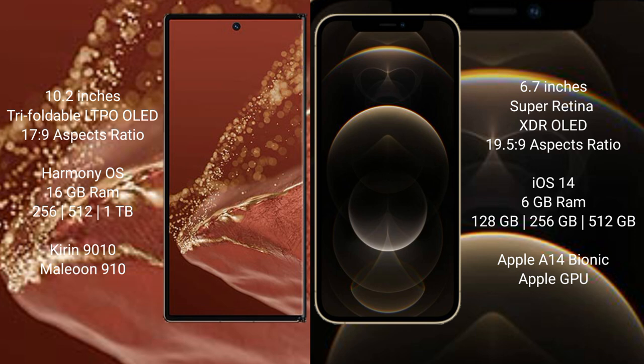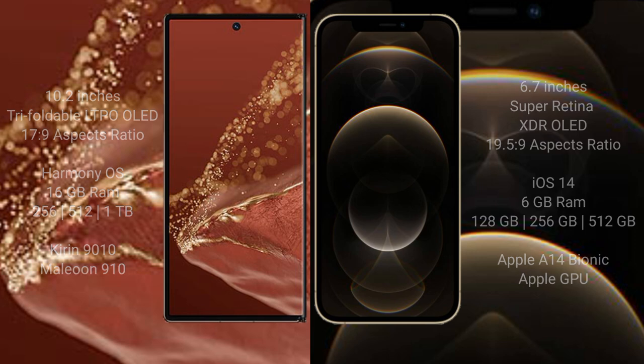The Huawei Mate XT Ultimate comes with 16GB RAM and 256GB, 512GB, or 1TB internal storage, powered by the Kirin 9010 processor with GP910 GPU. The iPhone 12 Pro Max offers 6GB RAM with 128GB, 256GB, or 512GB internal storage, powered by the Apple A14 Bionic processor with Apple's custom GPU.